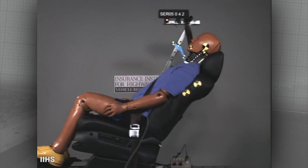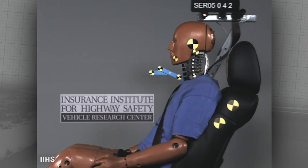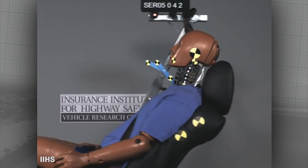What we're looking for are head restraints that catch the head quickly. What we don't want is for the head to lag behind the body so that the neck has to do all the work of pulling the head along. Your neck wasn't built to do that, and that's how whiplash injury can occur.